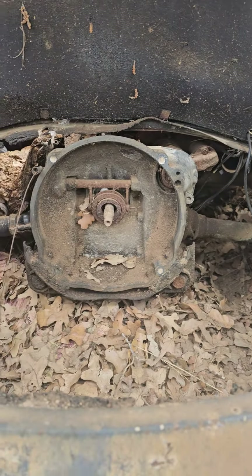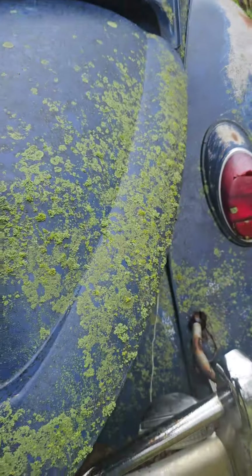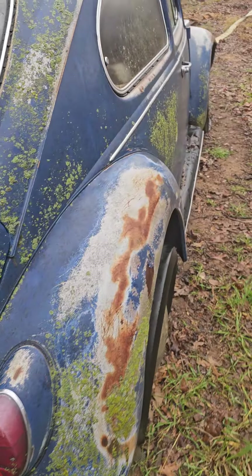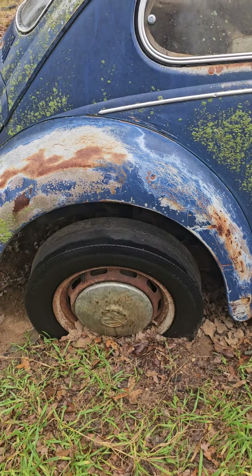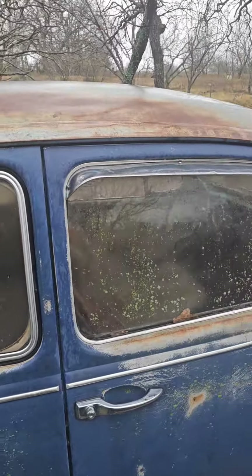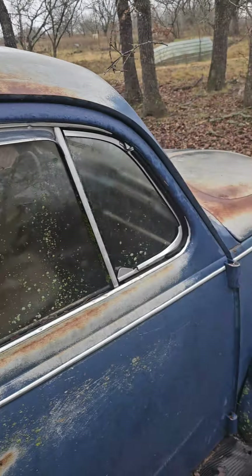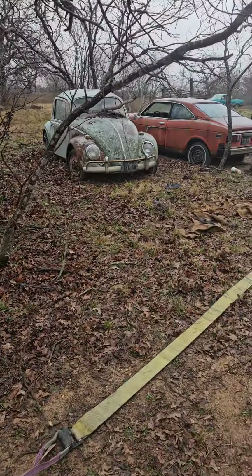We're going to be dragging this out and see if we can put some wheels on it and roll it down the road. It's got pop-out windows and vents. That's the '67 bug.